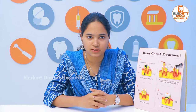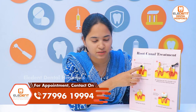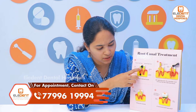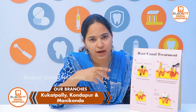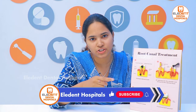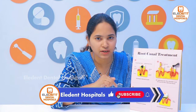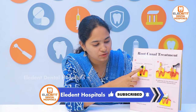We will discuss the first root canal, which involves a diagnosis. The root canal can be a little difficult to find. We will coordinate every step with an x-ray and then start the treatment of the root canal.